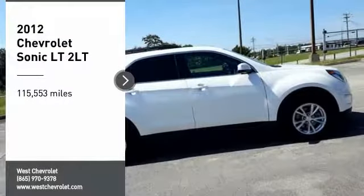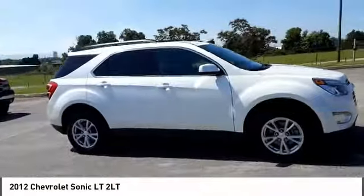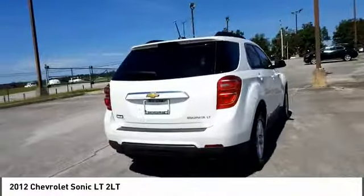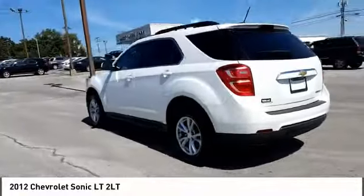You are going to love the 2012 Sonic. The taut, strong body lines and powerful stance of the Chevy Sonic allude to the power you'll find under its hood. Throw a little extra power into the mix with the available turbocharged engine. So where's the sweet spot? Behind the wheel.